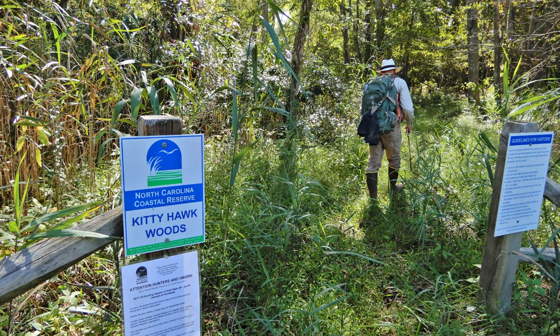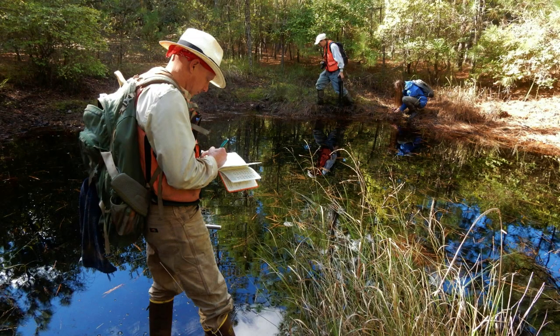One of the goals of the reserve system is to foster research within its boundaries that can help inform coastal management decisions. We're always trying to stay up to date on the most recent topics and threats to our coastal systems at large, as well as the reserve itself, and to have the most relevant data possible.